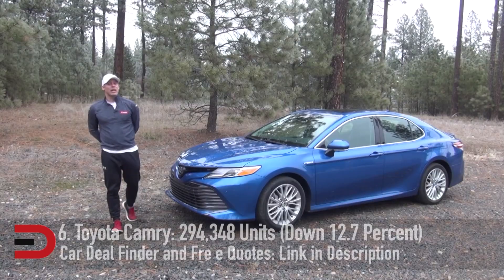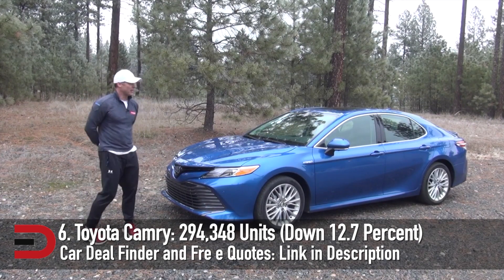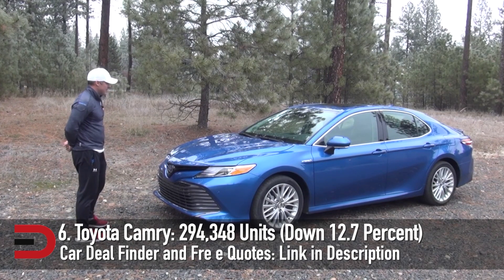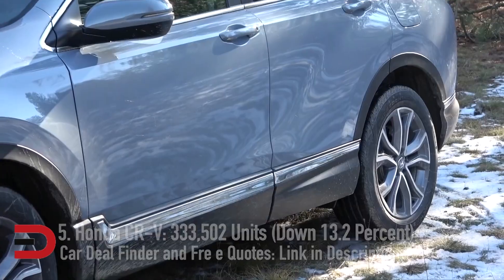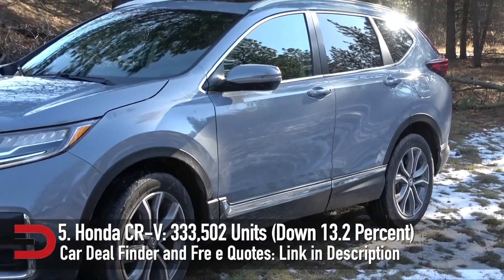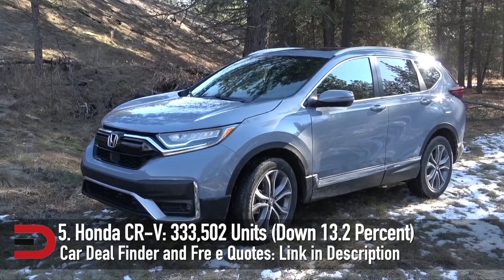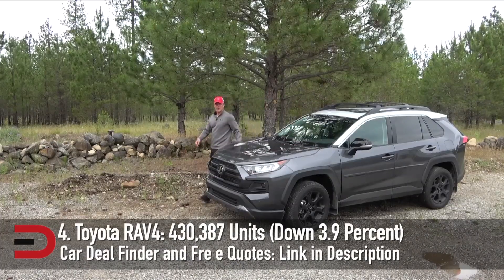Even in a world where crossovers are increasingly popular, there's still a lot of love for the Camry. For the 2021 model year, the sedan received styling and tech upgrades. In 2020, they sold 294,348 units, down 12.7%. The Honda CR-V received a refresh for 2020, tweaking the styling slightly and adding a hybrid powertrain option. Buyers responded by putting it in the top five of America's best-selling vehicles — 333,502 units sold, down 13.2%.